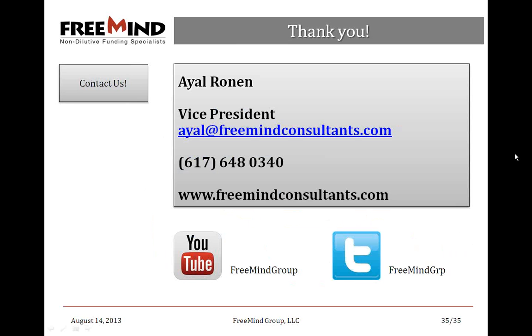That's more or less what I wanted to share today regarding medical devices. The presentation will be available online on our YouTube channel — just search for FreeMind Group. You can also follow us on Twitter. I'll now take some questions coming in.